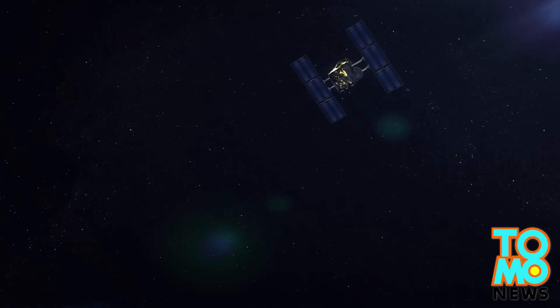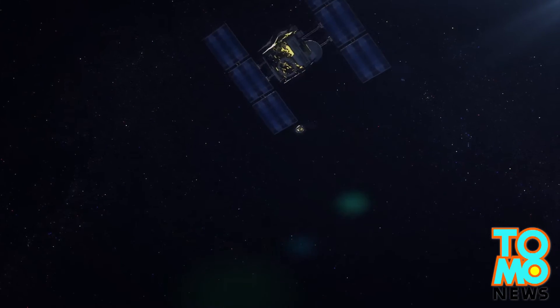The spacecraft will fire projectiles at the surface of the asteroid to create samples to bring back to Earth. The crater created will be roughly a few meters in diameter.